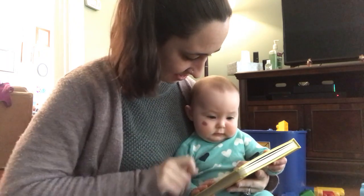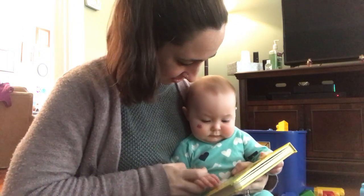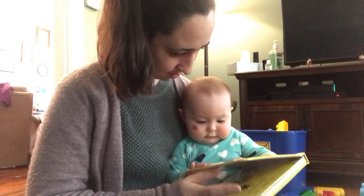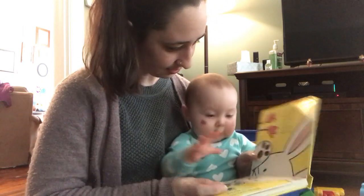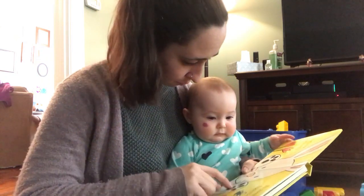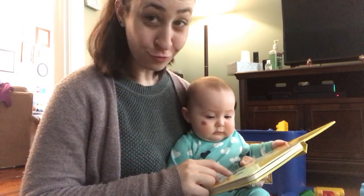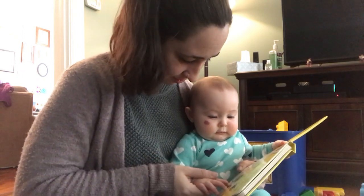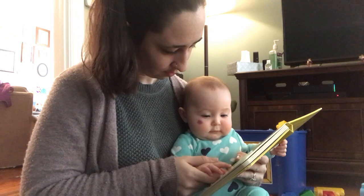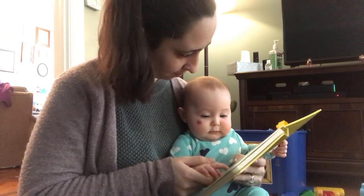That's not my bunny. Can you feel the bunny? Feel the bunny's tail — it's so soft. That's not my bunny; its paws are too rough. Feel the bunny's paws — rough, rough, rough.